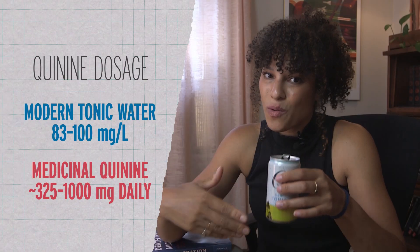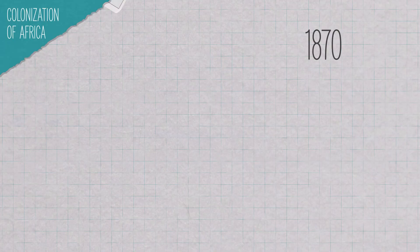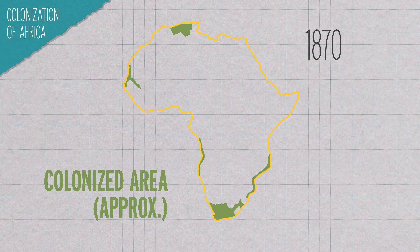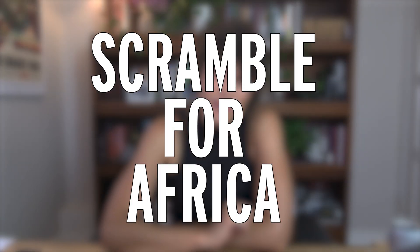There really isn't enough quinine in tonic water for it to be therapeutic, unless one drinks gallons and gallons of it. But once quinine made its way to Europe, it became a powerful tool to expedite colonization. In 1870, roughly 10% of Africa was colonized, mostly on the coasts. By 1914, it was 90%. This rapid partitioning and colonization of the continent is known as the scramble for Africa.